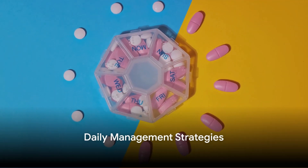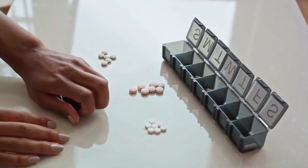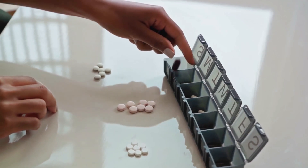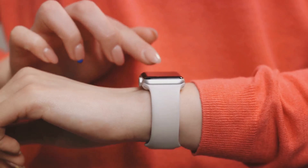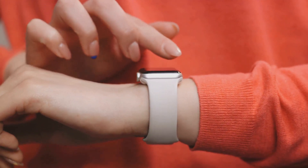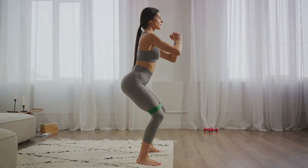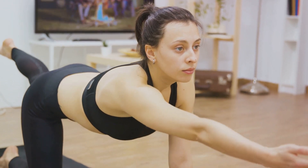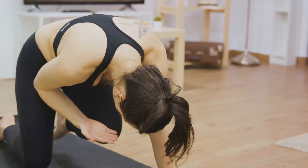Let's look at some tools that can help you manage your sickle cell disease daily. First, medication organizers — these handy tools help ensure you're taking your medications consistently and at the right times, reducing the stress of remembering multiple dosages, though they require regular refilling and can be bulky when traveling. Next, wearable health trackers provide valuable health data and encourage regular movement, though they can be pricey and may cause anxiety for some. Home exercise routines improve overall health conveniently from home, but require self-motivation and care not to overexert yourself.